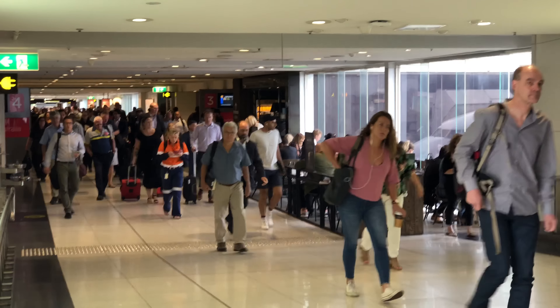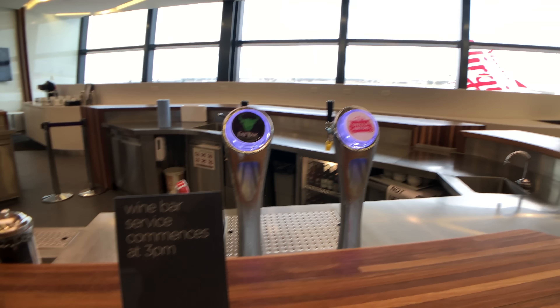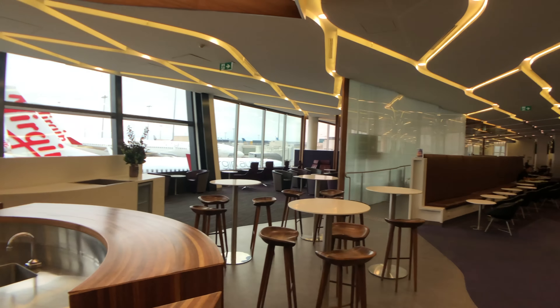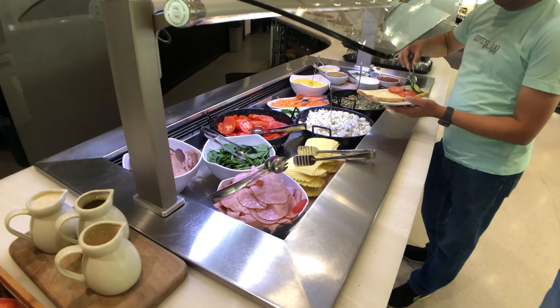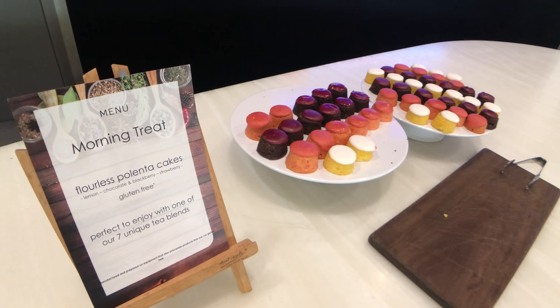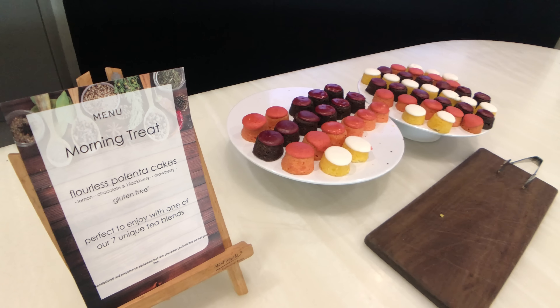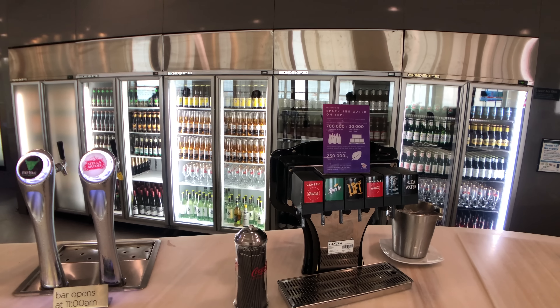Here's a tip for non-frequent Virgin travellers to and from Melbourne. If you have lounge access, you don't need to worry about going through security check, as you only need to do that once you've left the lounge. Virgin calls that the Premium Exit — it's basically a security screening point located between the lounge and all the gates. It's really convenient for business travellers, but I went straight through security and wondered where the lounge was.